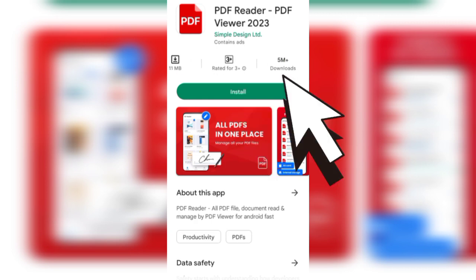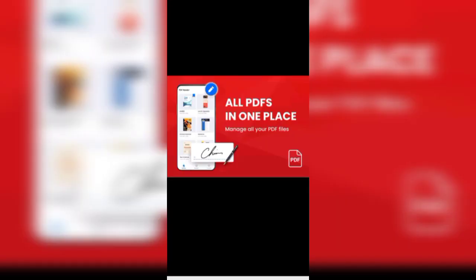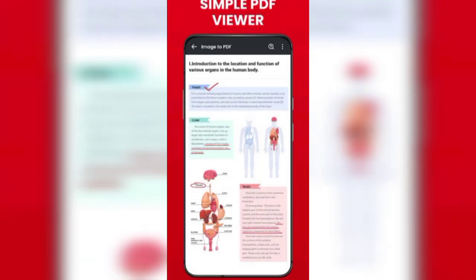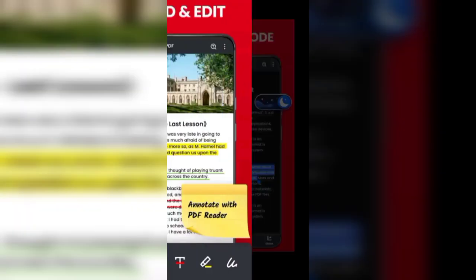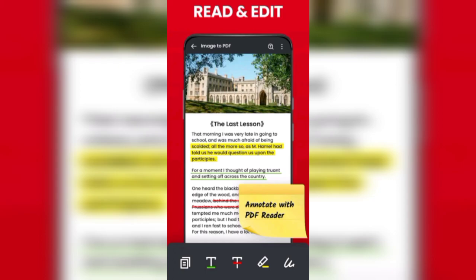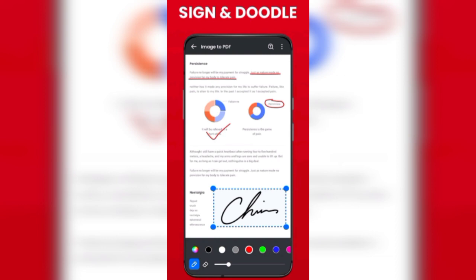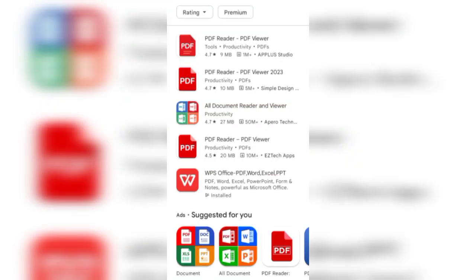It has 5 million plus downloads. Let's have a look at what kinds of facilities this application supports: powerful PDF reader, simple format view, read and edit option is also available, dark mode is also available, and you can put your signature on your document.